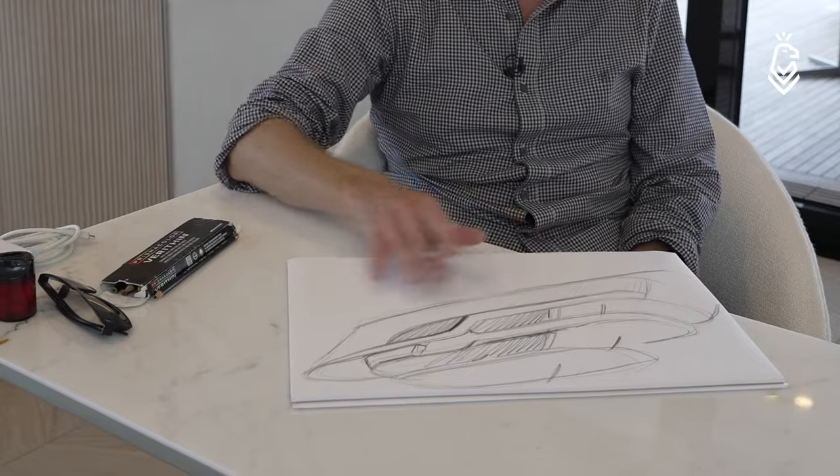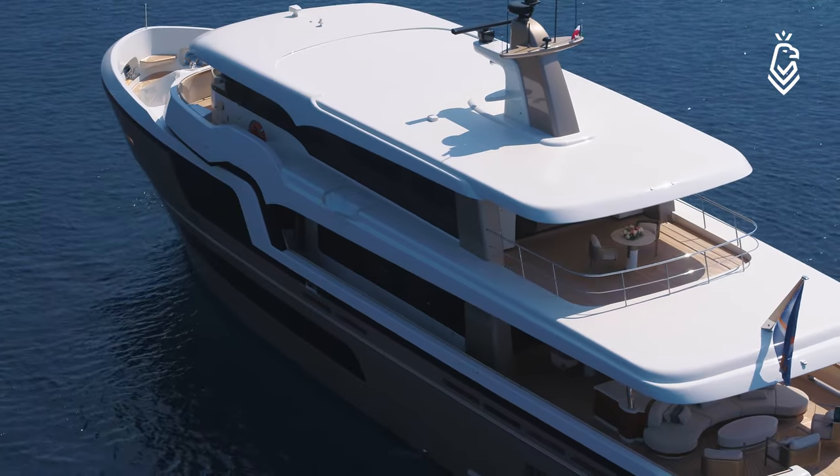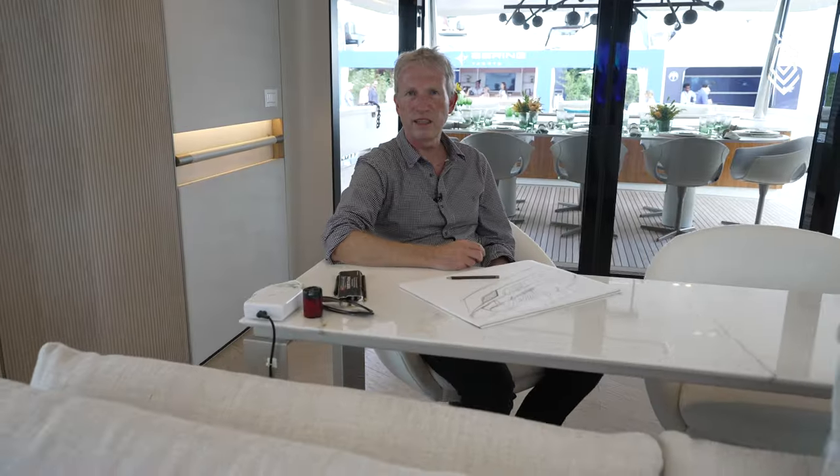I started making the first sketches in December 2019 and Lady Lean was delivered in November 2021, so we managed to go from those first sketches to a manufactured yacht with the Van der Waal shipyard in only 23 months, which I think is very special. That's only possible with really good people involved, including the naval architects, Carla on the interior designs, and a client who guided us through and made the right decisions at the right moment. It was a very enjoyable project and we're very proud of the result.